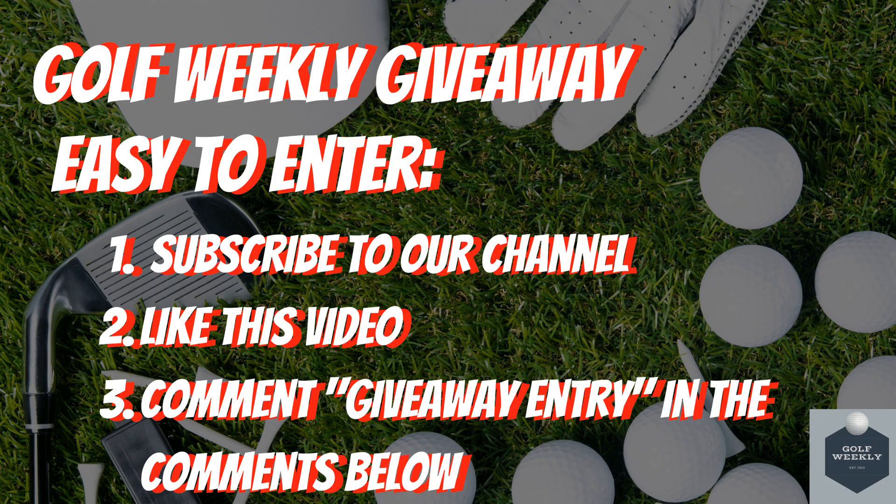Finally, we wanted to remind you of our Golf Weekly giveaway where we will be giving away golf balls, golf gloves, and a grand prize of a $100 gift card. Entry is simple: subscribe to this channel, like this video, and comment 'giveaway entry' in the comments below. If you like this video, subscribe to our channel.